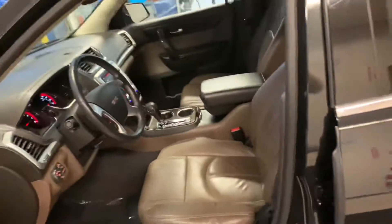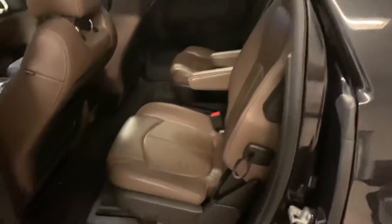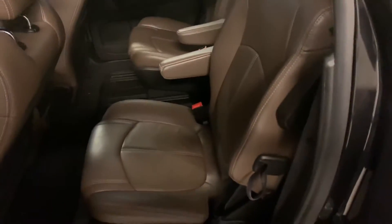This vehicle is a third-row seat vehicle, and a great feature is that it has the captain seats. This is a hot commodity in this area.